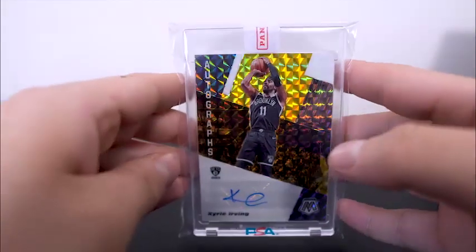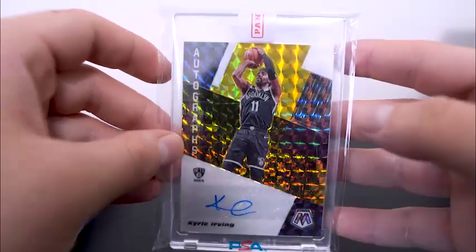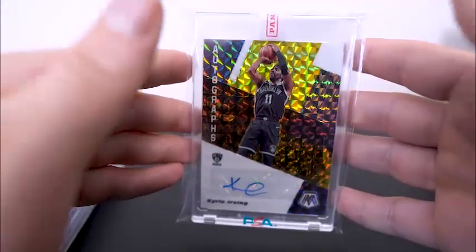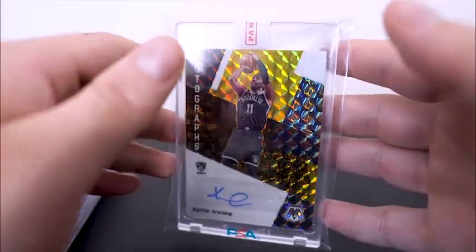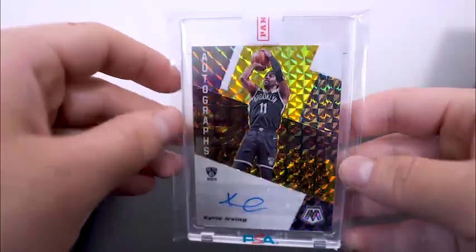Kyrie Irving gold mosaic autograph, sticker sealed from Panini — this is number 2 of 10, his old jersey number. I really liked this one, it really spoke to me. Somebody actually wanted this on the first day, like an hour after I picked it up, and I didn't really want to move it. So I don't know yet what the plan is with this one — we'll see.